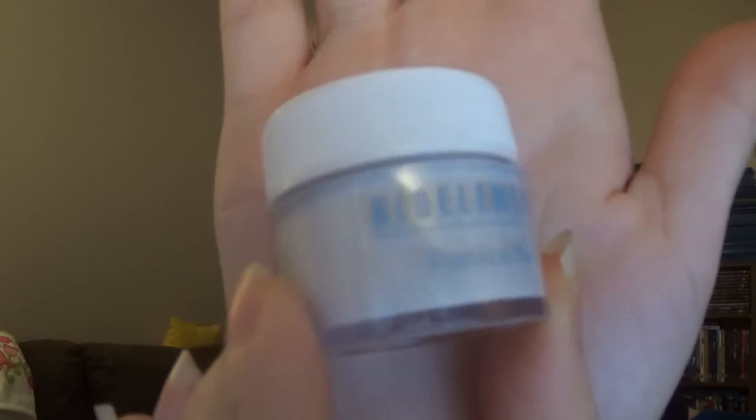The next thing is by Bioelements and this is a pumice peel — why does that sound kind of gross? It's a small little sample. The instructions say to apply an ample amount over clean, moist skin avoiding the eye area, gently massage for one minute, then rinse thoroughly. It's supposed to rejuvenate skin texture and improve clarity.